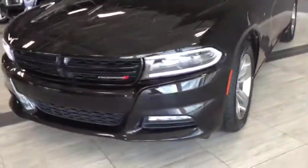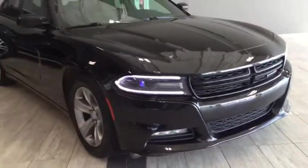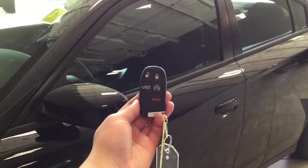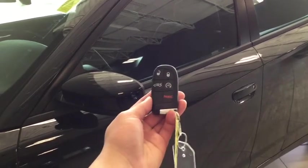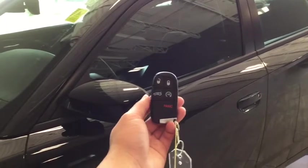Included in your SXT is your navigation, your heated front seats, and your remote start so you can take on that exciting road ahead. Helping you into your Charger is your handy smart key system. You have the lock, the unlock, as well as your trunk release, your remote start, and your panic button. That remote start will definitely come in handy during those cold Alberta winters.